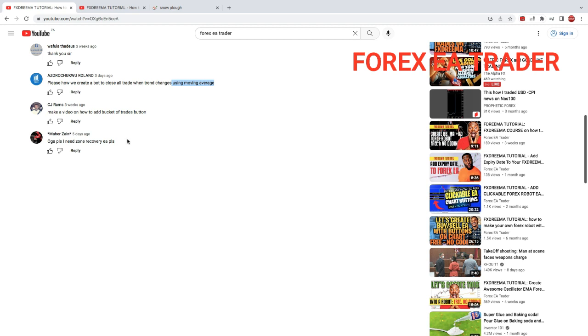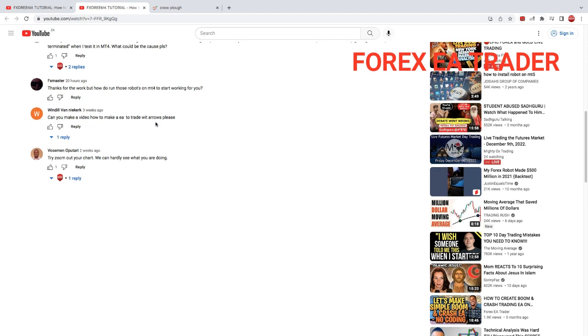'Please I need a Zone Recovery EA.' This is an interesting challenge — I'll probably have to look into this. Zone recovery — I unfortunately don't know every strategy and its terminology out there; maybe the terminology is confusing me. I'll have to Google what the Zone Recovery strategy actually is, then see how we can turn it into a forex robot.